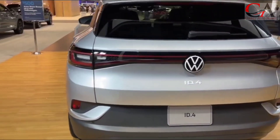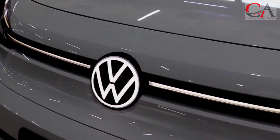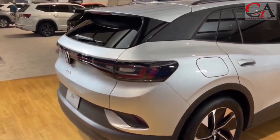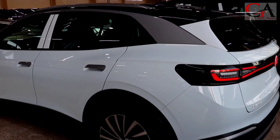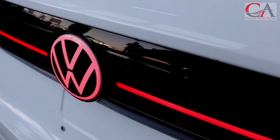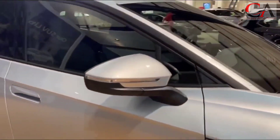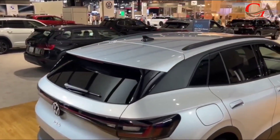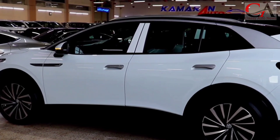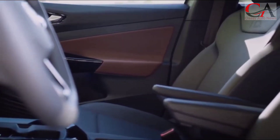Volkswagen of America announced that pricing for the 2023 ID.4 electric compact SUV will start at an MSRP of $37,495, with an all-new entry battery pack, upgraded exterior and interior design, new aluminum alloy wheels, an updated center console, and more features. Now assembled in Chattanooga, the ID.4 is offered in three trim levels — Standard, Pro S, and S+ — with the option of 62 kWh and 82 kWh batteries and rear-wheel or all-wheel drive.